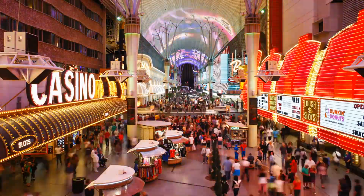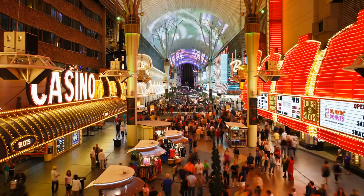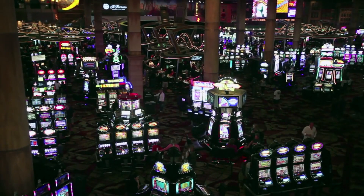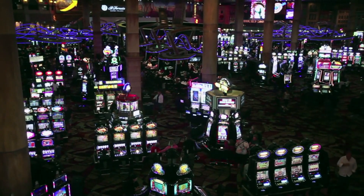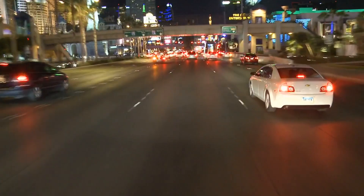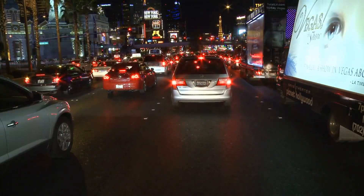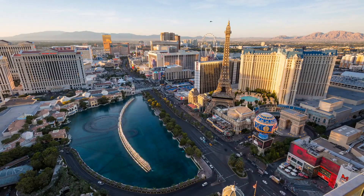Hey, what's up everyone. Welcome back to my channel, where I share tips and tricks on how to travel smart and save money. In today's video, I'm going to show you 7 easy ways to save money in Las Vegas, Nevada. Whether you're planning a trip to Sin City for the first time or you're a regular visitor, these hacks will help you get the most out of your Vegas experience without breaking the bank. So, let's get started.